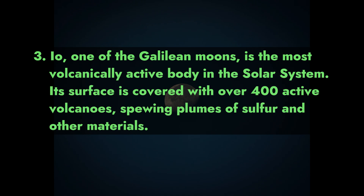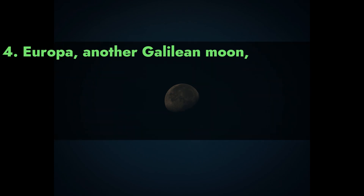3. Io, one of the Galilean moons, is the most volcanically active body in the solar system. Its surface is covered with over 400 active volcanoes spewing plumes of sulfur and other materials.